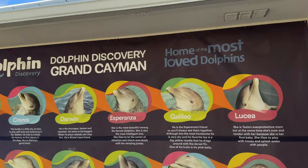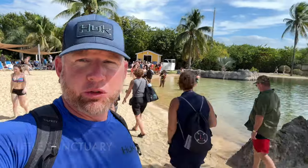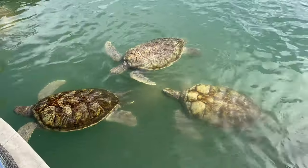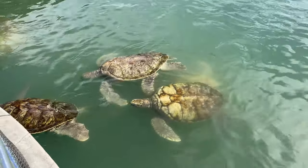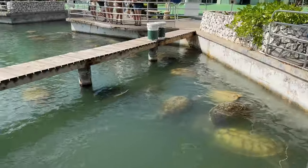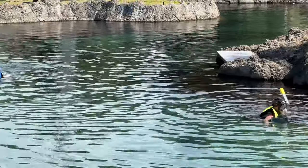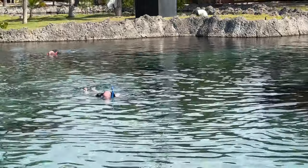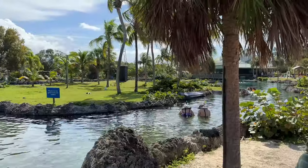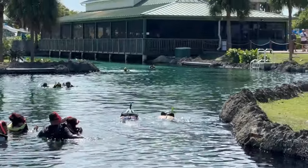Here we are at the Turtle Center where you can swim with turtles. Right across the street from Dolphin Discovery is the turtle sanctuary. These turtles are absolutely massive. They also have baby turtles and adolescent turtles. You'll see tons of green sea turtles, so if you're a turtle lover, go here. They also have a hatchery.